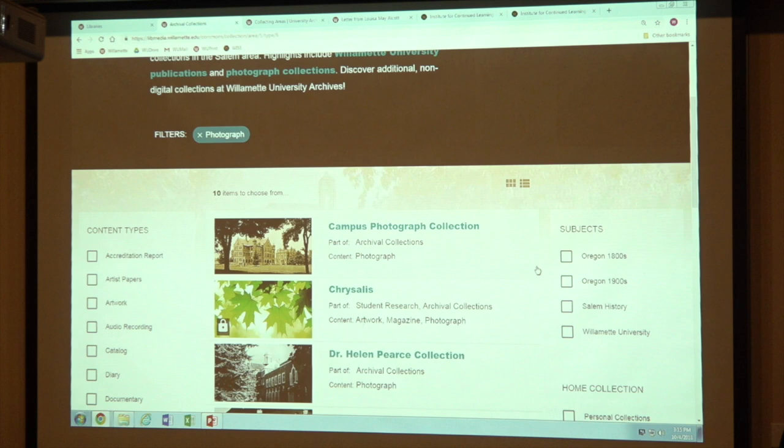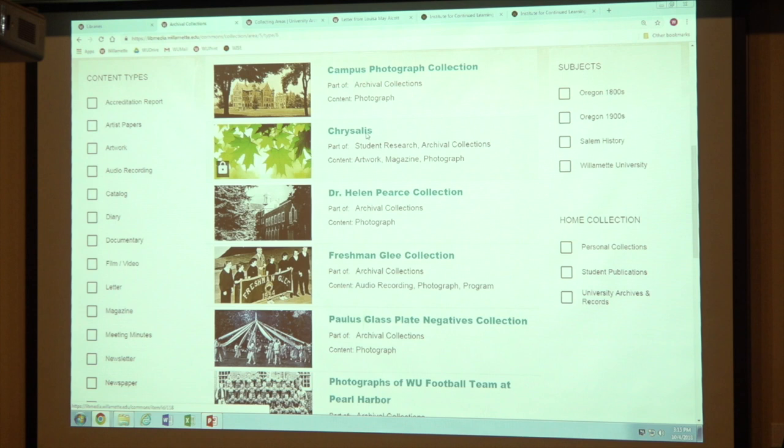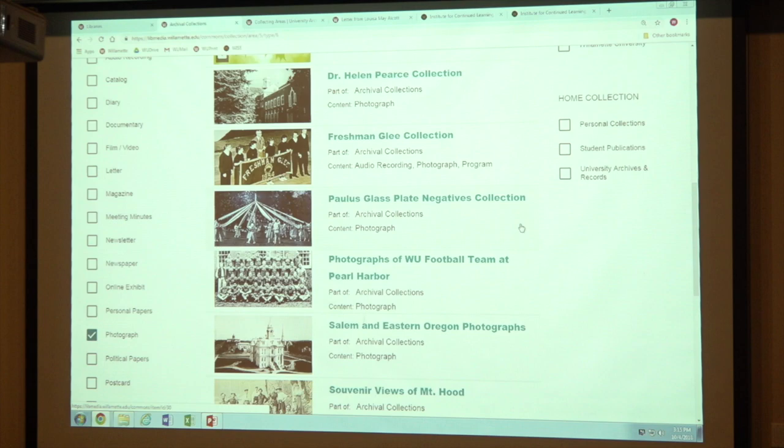You can see our photograph collections. The campus photograph collection, and Chrysalis — which is a student publication, kind of a creative arts journal with both photographs and writings. The Dr. Helen Pierce collection has a small number of photographs of Willamette's campus in the 1950s, I think. The Freshman Glee collection has a number of photos. These are ways you can see all of those photos.